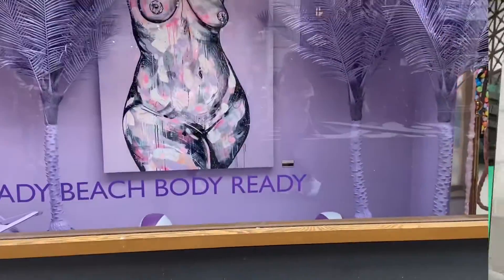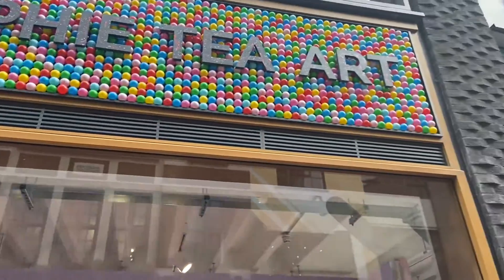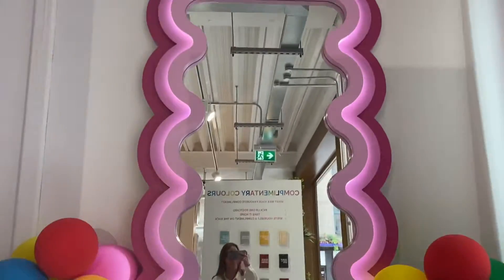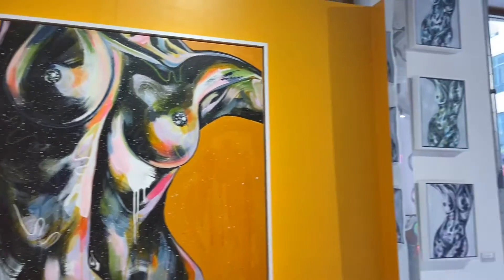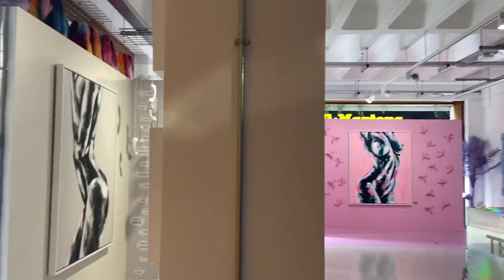Hey everyone, welcome back to my channel. In today's video, it's a vlog of when I went to London. I actually saw Sophie T's art shop, and she is one of my favorite artists — I just love her artwork. I think she is amazing. This is her art gallery in London. As you can see, her art is really good and she is amazing.